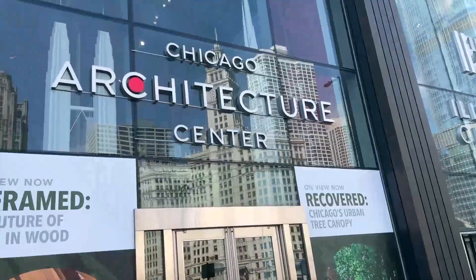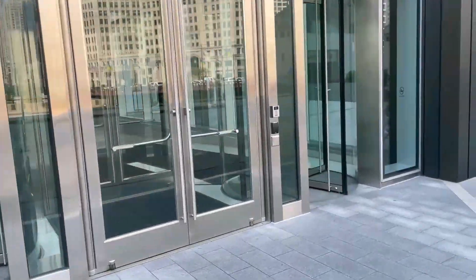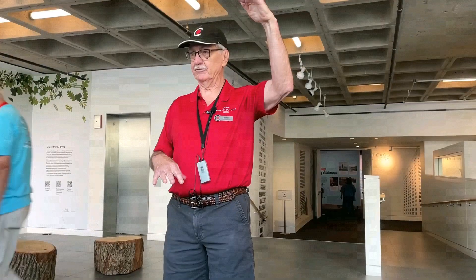So finally I am at the Chicago Architecture Center. Let's go inside and check where Dolprom is. Let's go inside this way — I don't know this way, I think it's that way.